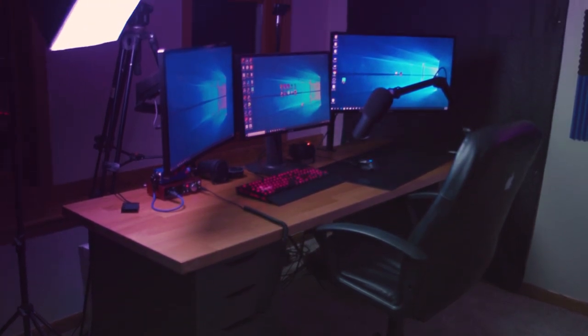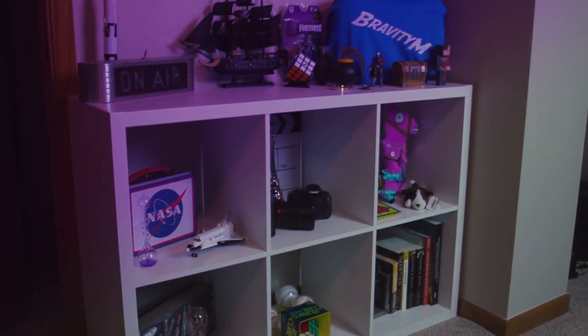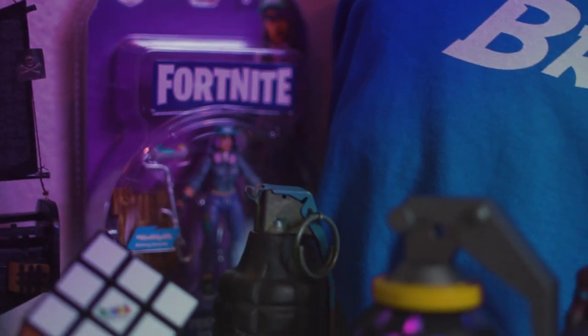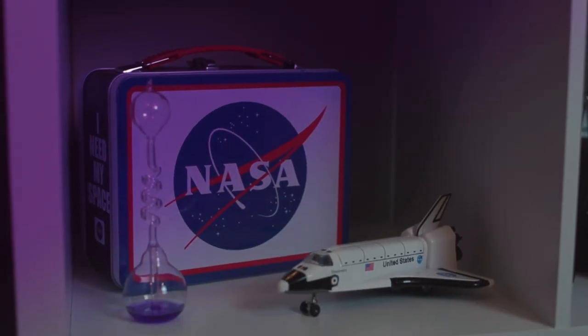And that's pretty much it for the setup, ladies and gentlemen. Other than a couple of things I have around the room — I have some soundproofing blankets hung up, as well as some soundproofing foam that makes the acoustics of the room a bit better when I'm recording audio. Other than that, I just have my shelving unit behind me with some random decorations from Fortnite, Minecraft, Rubik's Cubes, Pirate Ships, NASA, my old cameras, all kinds of stuff. I hope you enjoyed the video and seeing my setup. I'm really excited to be in this new space and finally back making videos for you guys with actual good internet.